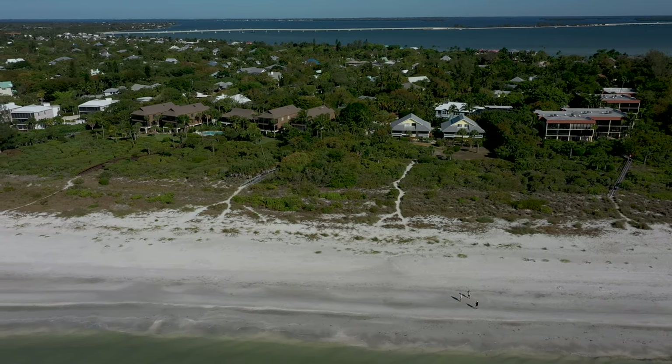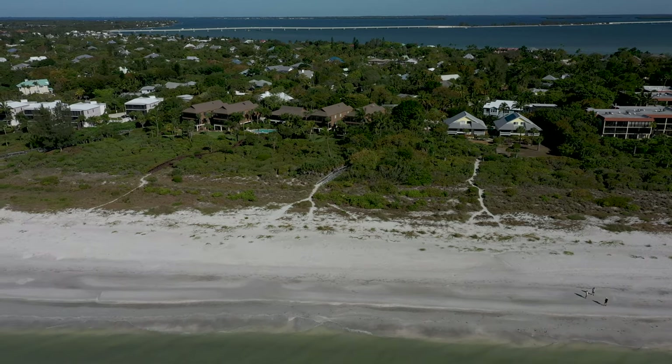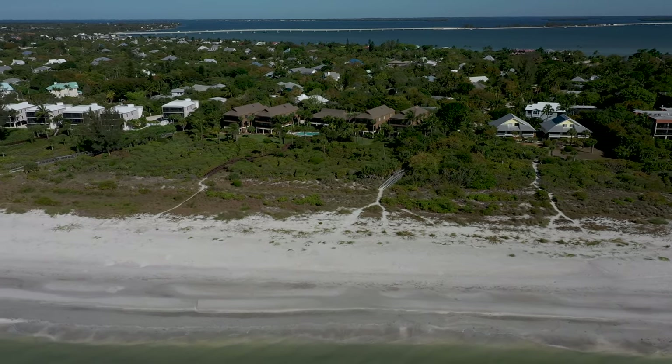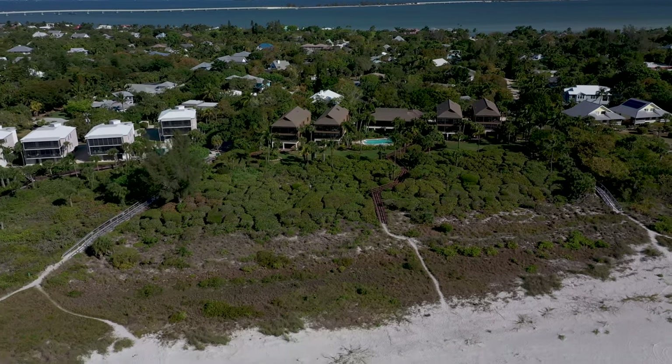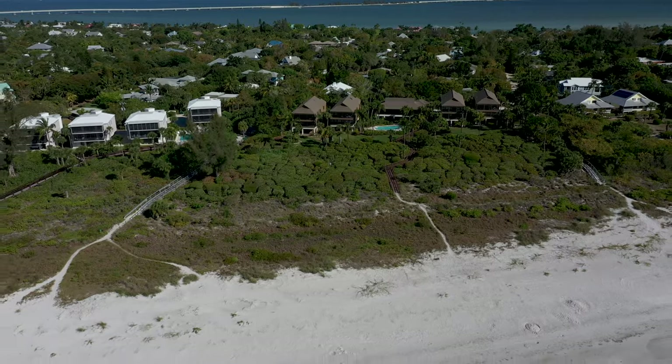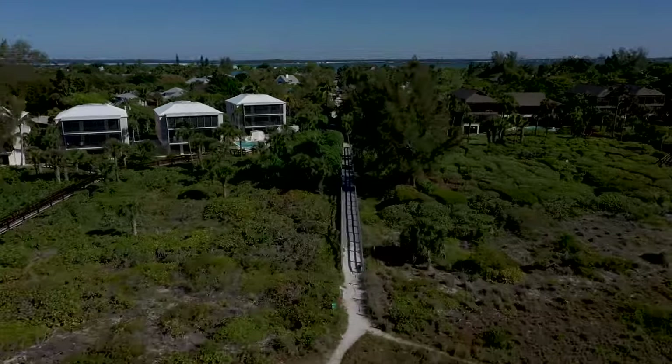And lastly, in this half mile section, the brown roof buildings ahead are called Tanglewood. This is a gorgeous half mile section of beach.